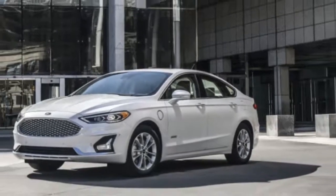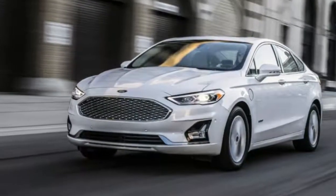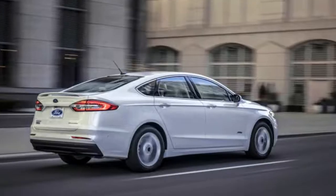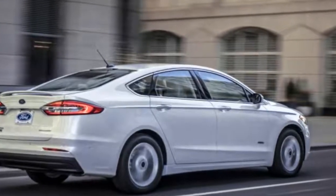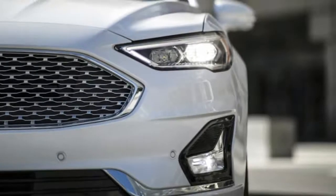The Fusion Hybrid also lives on with comparable trim levels as the gas-only version, while the Fusion Energi Titanium gets a 20% increase in electric-only range to 25 miles, thanks to a new 9kWh lithium-ion battery. That's still half of a Chevrolet Volt. The 2019 Ford Fusion will arrive in dealerships late summer.